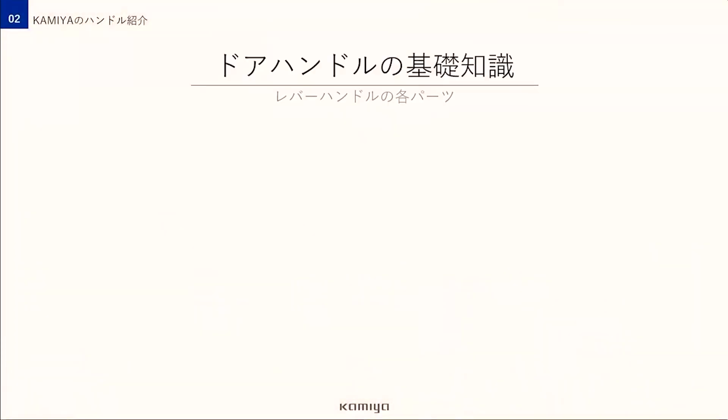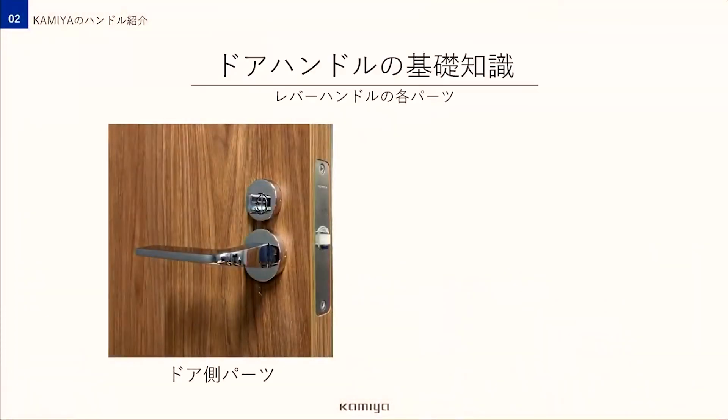ここからはカミヤのハンドルについて紹介していきたいと思いますが、その前にハンドルの基礎知識についてお伝えします。ハンドルって実はさまざまなパーツからできているんですよ。まずはそれぞれのパーツについてご説明しますね。こちらをご覧ください。このドア側についているのがレバーハンドル、座、ラッチです。